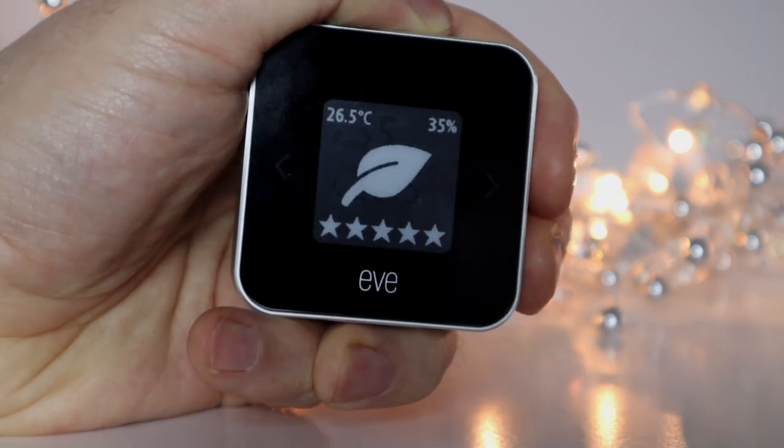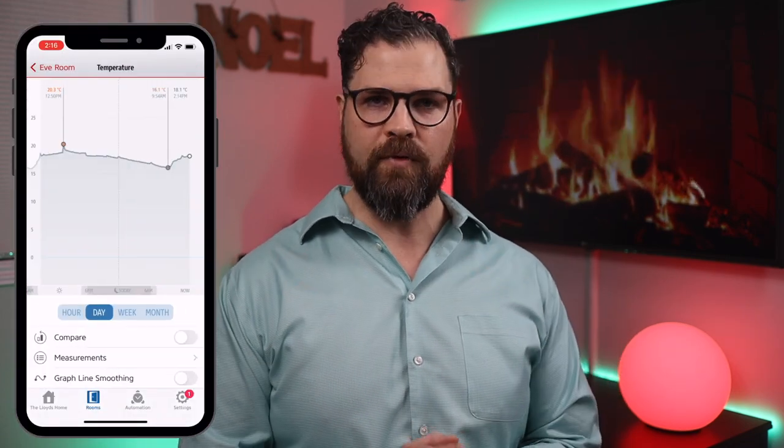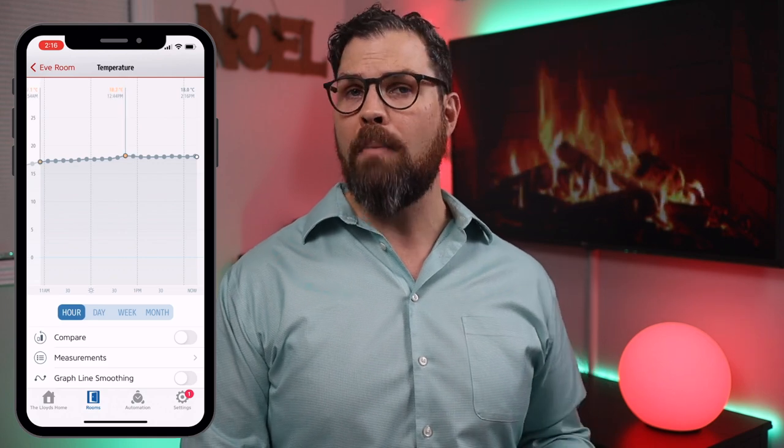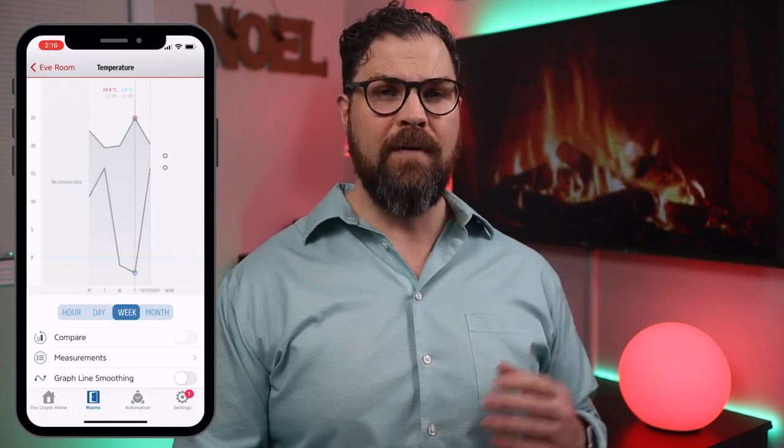Of course, all of this information is available in the Home app, as well as the Eve app, which is where you can see even more information by reviewing historical data by hour, day, week, month, or even year. If you're really ambitious, you can even export to a CSV file for more in-depth analysis.